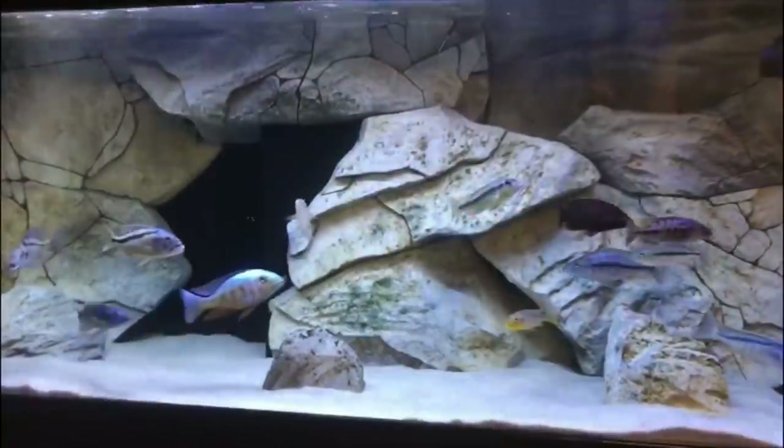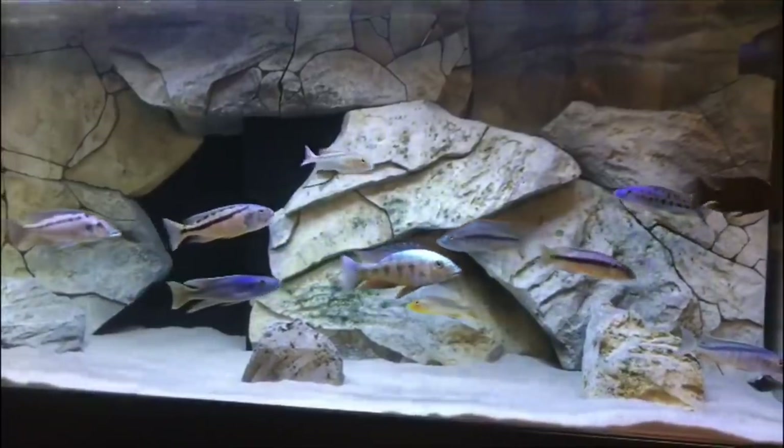As you guys all know, recently I picked up some new fish — some predators, some common haps. In a previous video I showed everybody what the predators are looking like in their new tank, the 220. Those are some awesome fish and they are settling in nicely. But what about the other fish that I got? There's a handful of new fish that I haven't shown you guys in a while and how they've settled in. So let's go ahead and take a look.